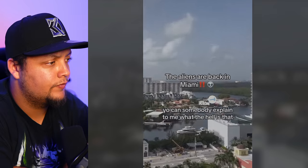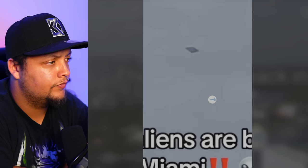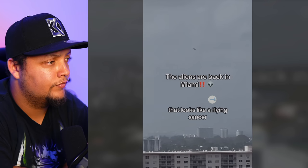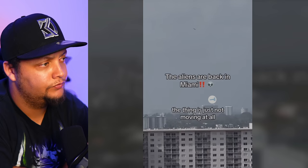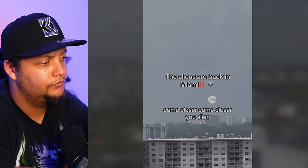Yo, can somebody explain to me what the hell that is? Where is it? That thing is just not moving at all in the sky. Come closer, you alien. I have no clue what that could be — it does kind of look like a flying saucer, but truly, I have no clue. It is staying still, but it is drifting just a little bit. I don't know if that's just the camera angle. Let me know what you guys think it is.